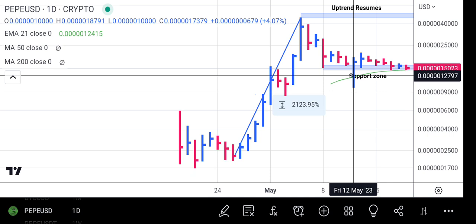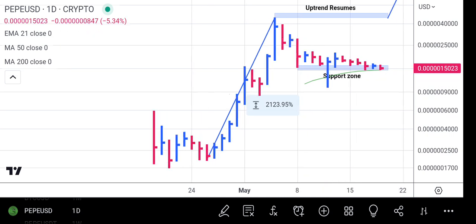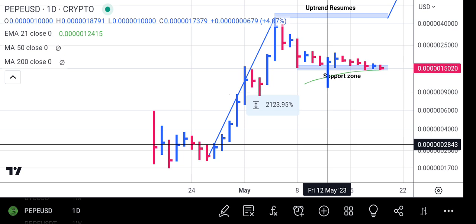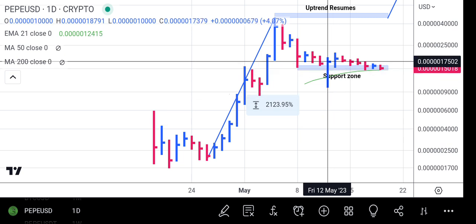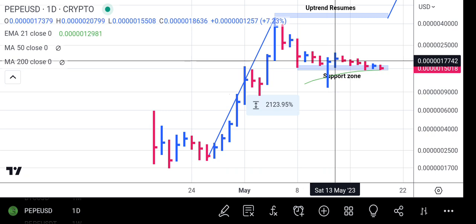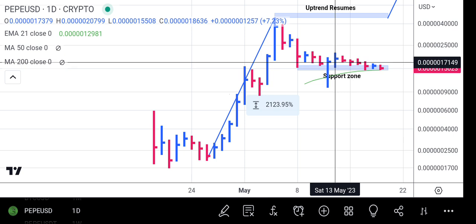This bar marked the low of the support for Pepe, and it closes around the peak of the trend, which is very good. It's telling us that buyers have resumed. That's exactly what happened — they stopped the pressure to the downside and came in in full force, pushing this price rapidly to the peak of its range.